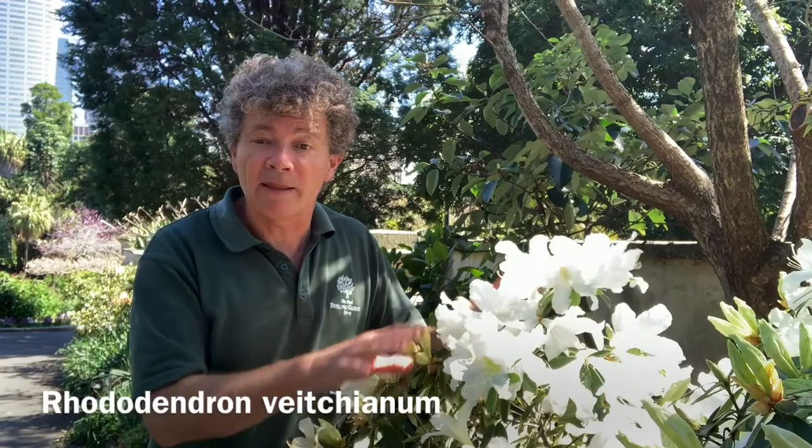It doesn't grow very large — only to about 1.5 meters. It needs really good drainage, and in the wild it will even grow as an epiphyte, attached to other trees. And I nearly forgot to mention that it also has beautiful and gently fragrant flowers, and the fragrance really wafts up and down our spring walk.